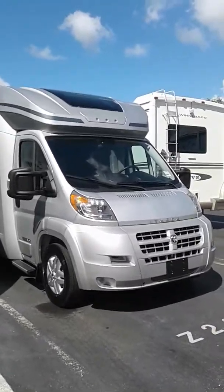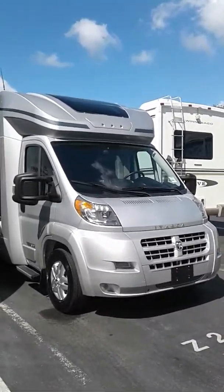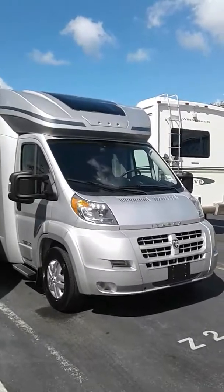Guys, this is Taylor Gardner from Lazy Days RVs in Tampa, Florida, and this is the 2015 Itasca Viva 23B.